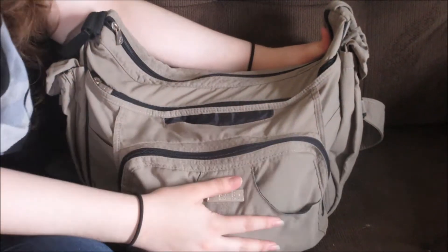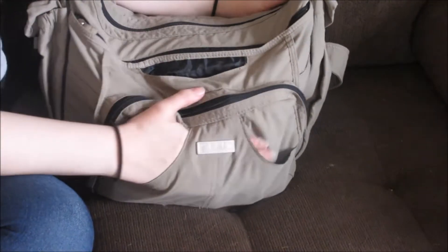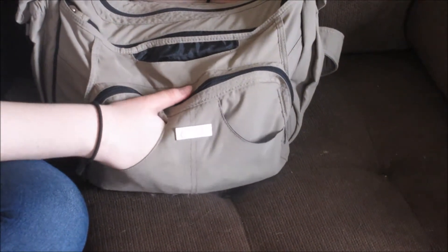I'm going to start with this pocket in the front. I don't keep anything in here. You can, but I feel nervous that things are going to fall out.